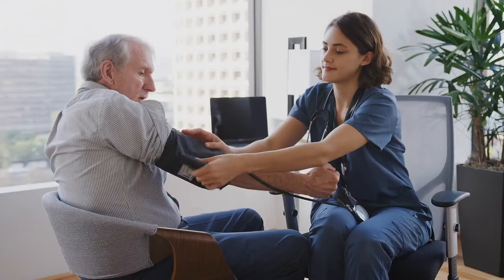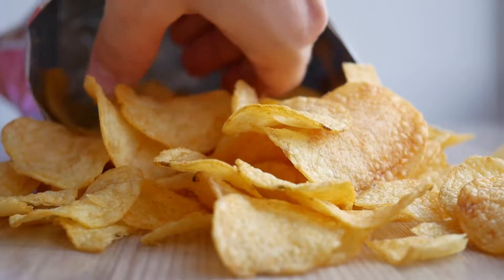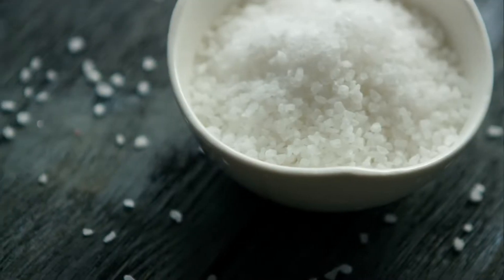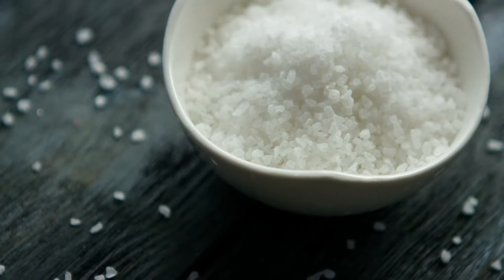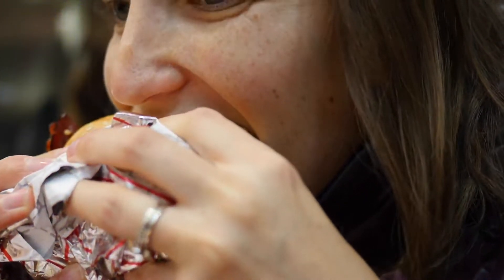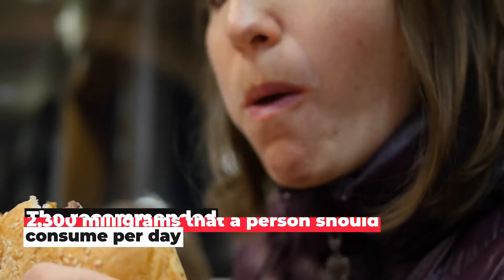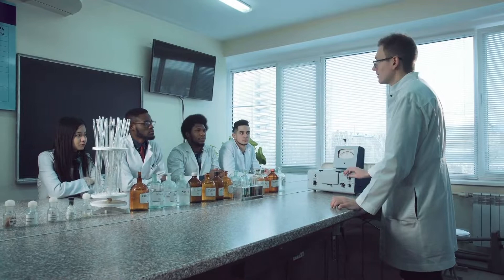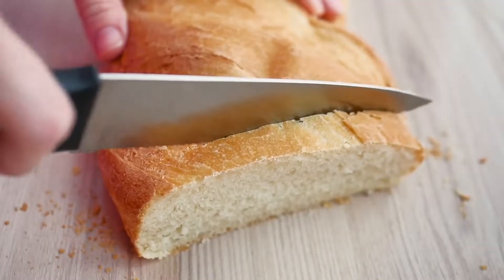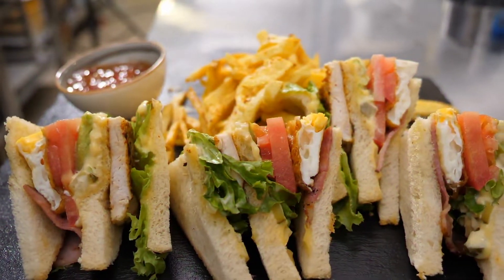1. Salty Foods. One of the major causes of increased blood pressure is table salt, or pretty much anything that contains too much salt. Salt contains sodium, which is the main instigator of high blood pressure in many cases. Things like processed or fast foods usually contain sodium levels exceeding the recommended 2,300 milligrams per day. According to the CDC, this includes rolls and bread, canned soup, tacos and burritos, and sandwiches.